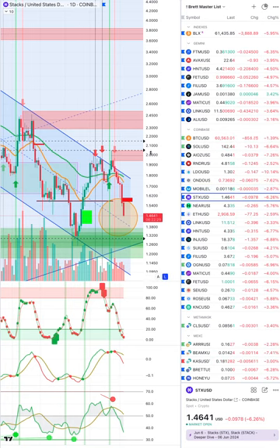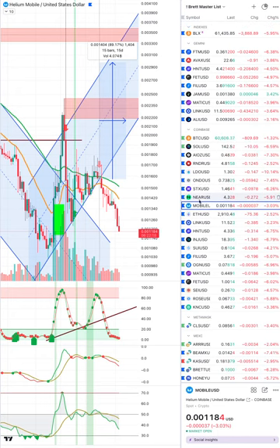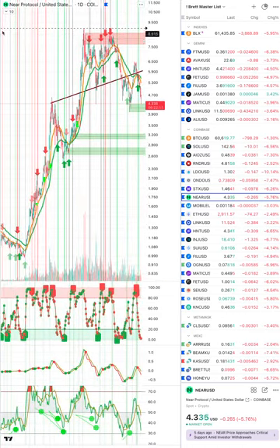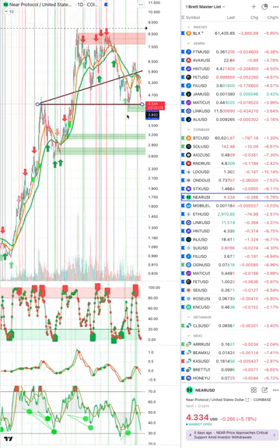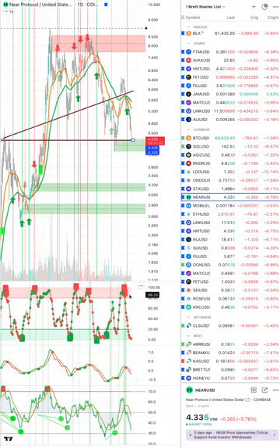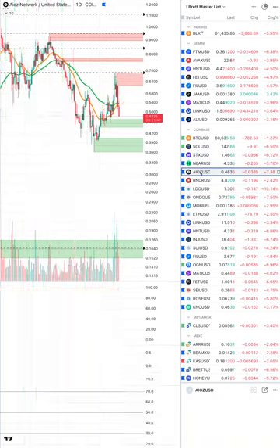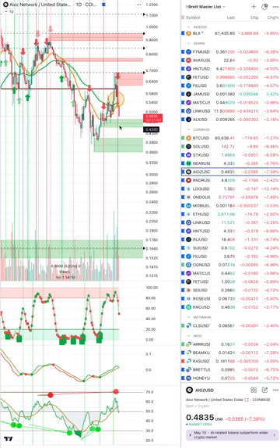I still like Stacks — I have buy signals down in these regions. Start reorganizing your coins into the ones you might want to buy and own. Near is looking pretty good with double bottoms — that looks good to me. But if Bitcoin keeps bleeding, these will also bleed. No matter how good the chart looks, if Bitcoin bounces these will bounce very nicely. I'm going to start prioritizing: Stacks, Near, and AIOZ — I'm still hopeful.